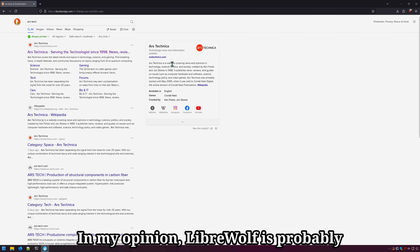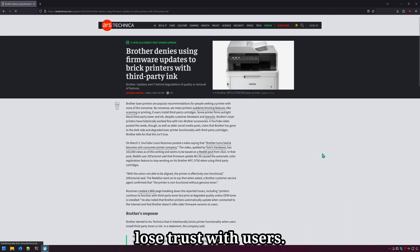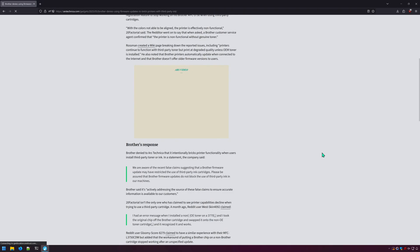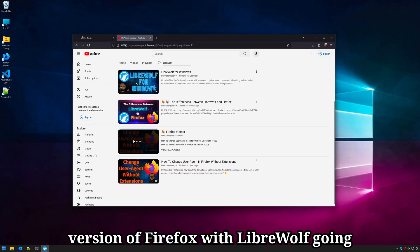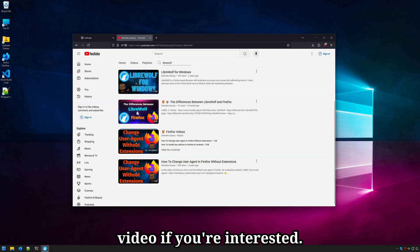In my opinion, LibreWolf is probably destined to be the replacement for most fans of Firefox should Firefox continue to lose trust with users. I did a video comparing the regular version of Firefox with LibreWolf going through all the differences between the browsers, so check out that video if you're interested.